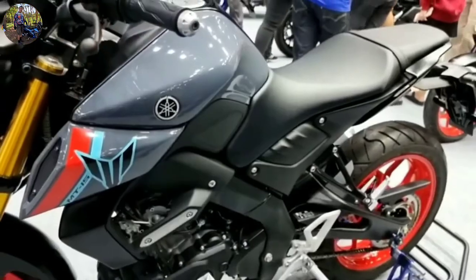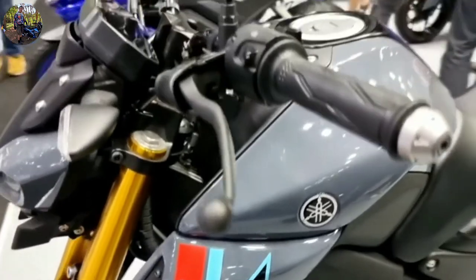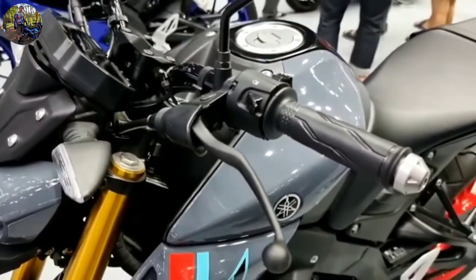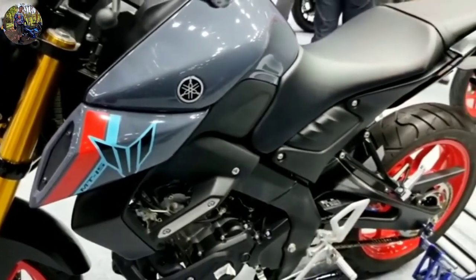The bike makes a sporty, aggressive stance with features such as bi-functional LED headlights, blacked-out elements, sculpted fuel tank, rugged engine guard, chrome-tipped exhaust, uni-level seat with grab bar, and raised LED tail light.